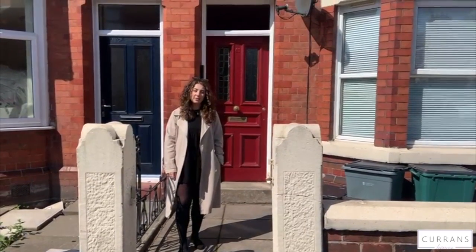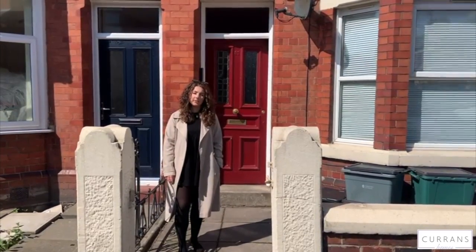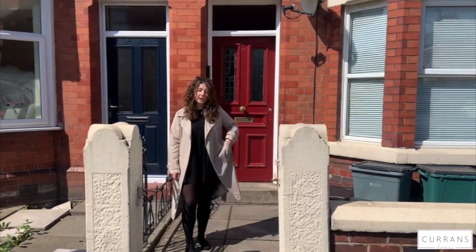Here we are today at number 81 Ermin Road in Hall. This is a ground floor studio apartment which is coming to the market for £525 per calendar month, and that includes heating, water and council tax.